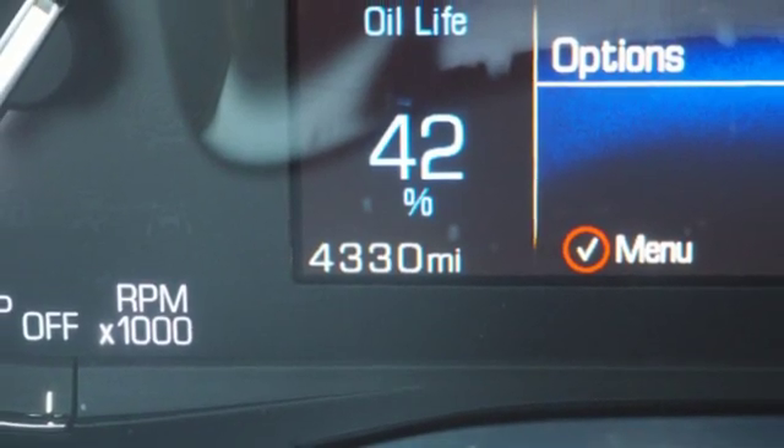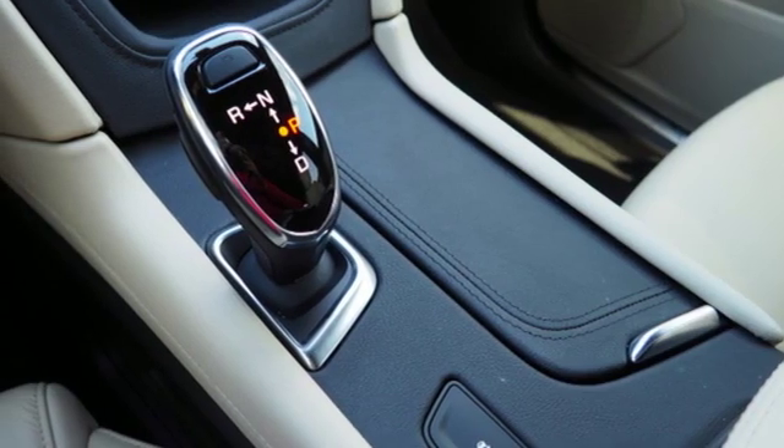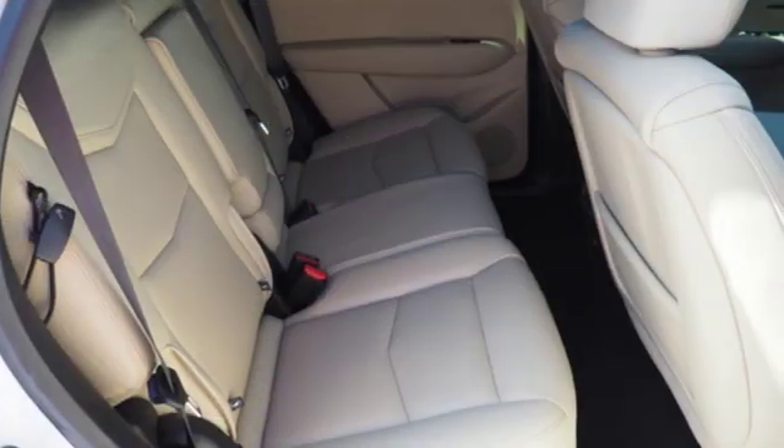Auto-dimming rear view mirror, external memory control doors and push-button start proximity key, dual-zone climate control, front and rear parking sensors, and automatic transmission.